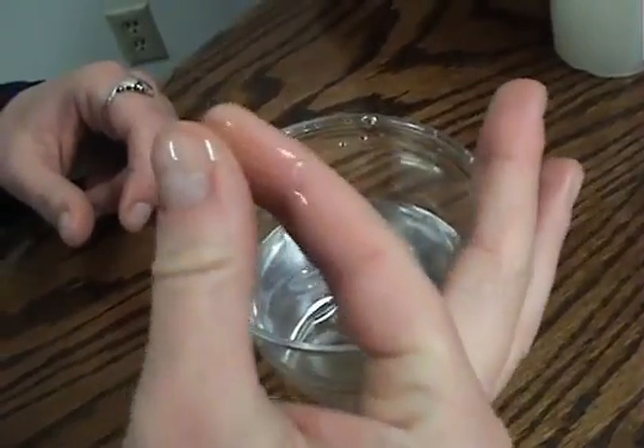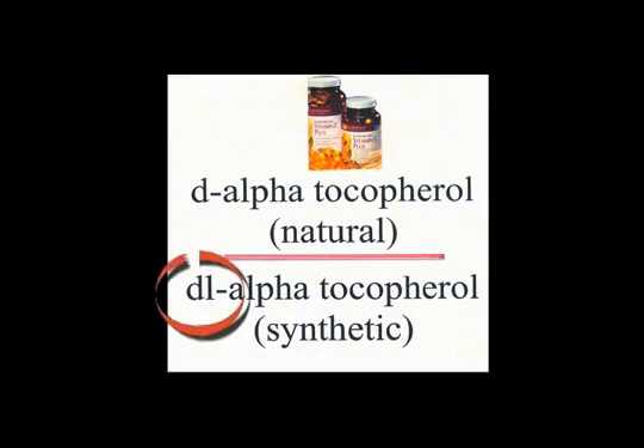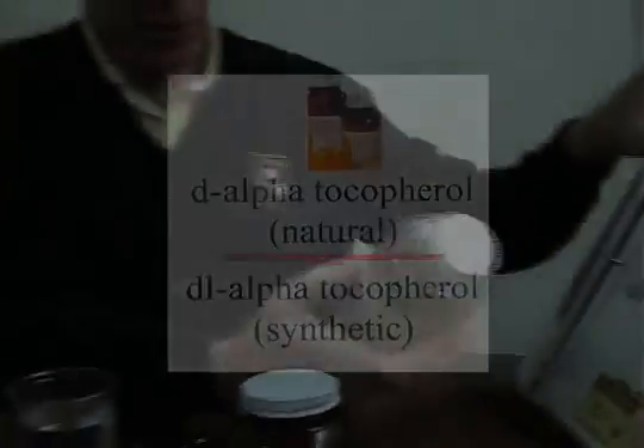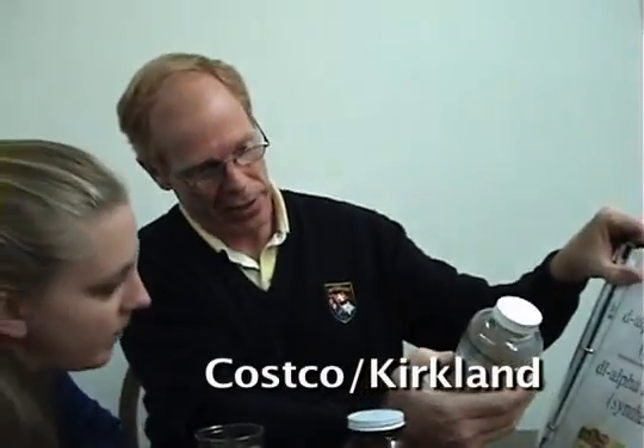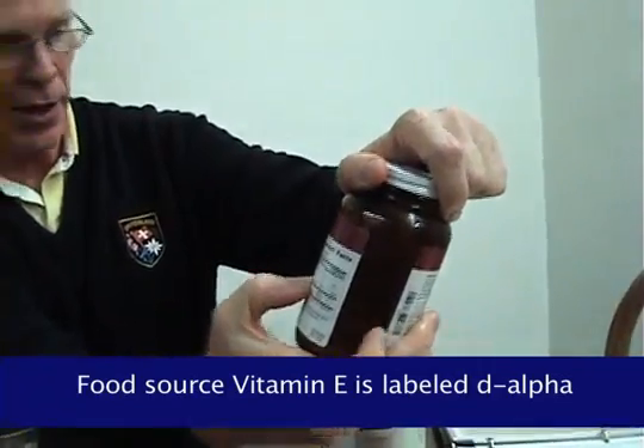The only way a customer would know if it was natural or synthetic — and most do not know this — is how they get away with this. If it's natural, it'll say D-alpha tocopherol. If it's synthetic, it'll say DL-alpha. So the L is what gives it away. Can you see the L right after the D on this one? Yes. And on this one, there's no L — it just says D-alpha.